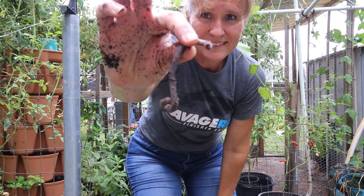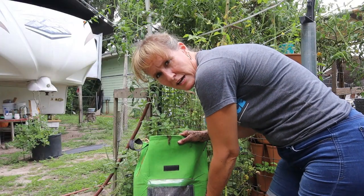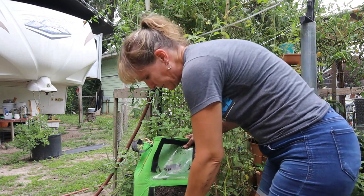Got some nice worms. We've got these potato bags that have an apron on them. I'm going to try it and see if I can find them a little bit easier this way.